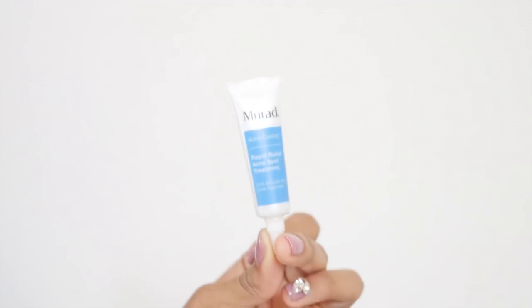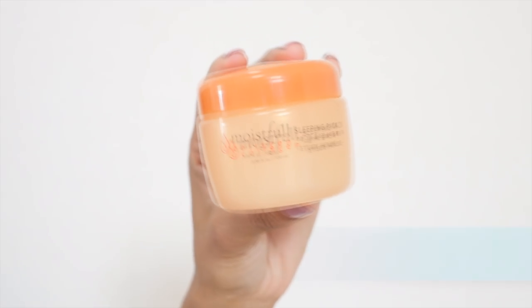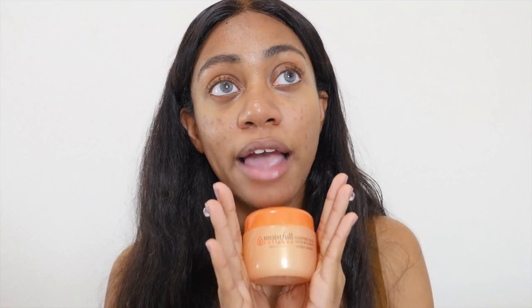If I do have any acne issues I end up using my Mirad spot treatment on it — I have to focus on that and really make sure I take care of it. At night I will use my sleeping pack — it really does make your skin nice and plump in the morning, your skin texture just feels so improved. I feel like I never was into collagen before I came here, but now that I've been staying here for a month I realize collagen is so important for your skin especially as you get older — it just improves the texture. The last thing I've been using to seal everything and close up pores is tea tree water.